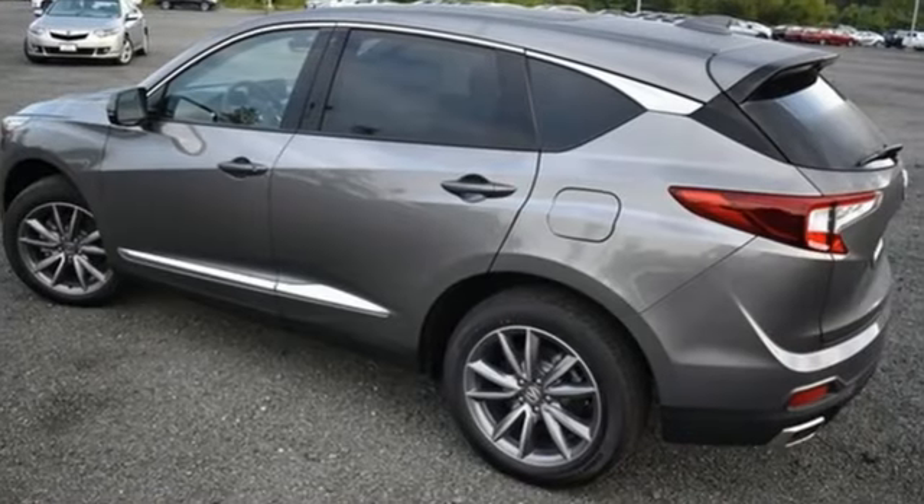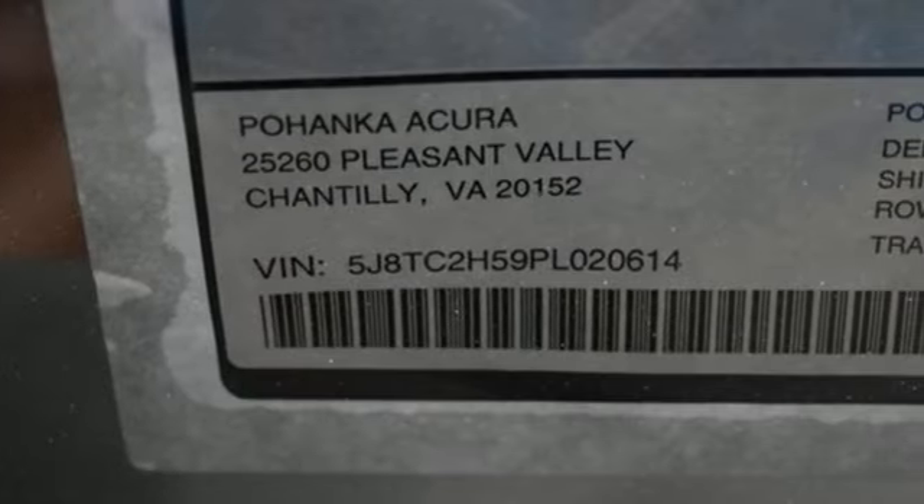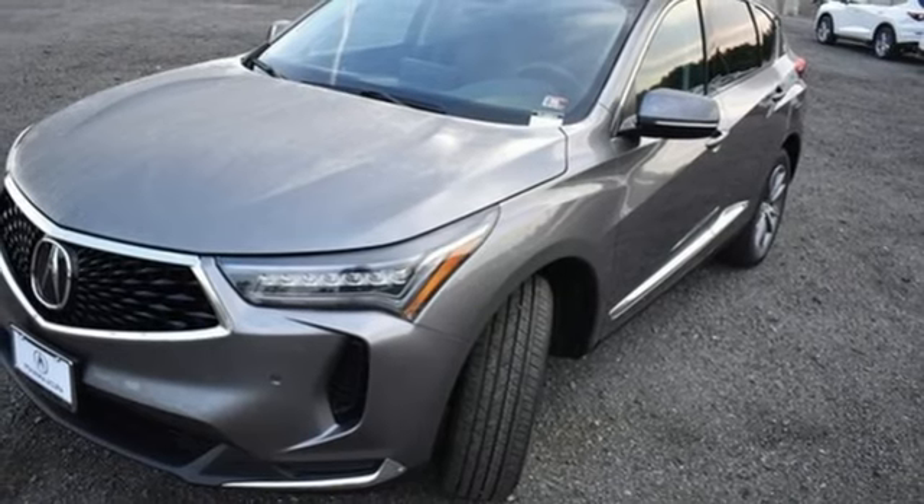Intercooled turbo inline four-cylinder engine, four-wheel drive, streaming audio, Wi-Fi hotspot, heated leather sport bucket front seats, auto-dimming rearview mirror.